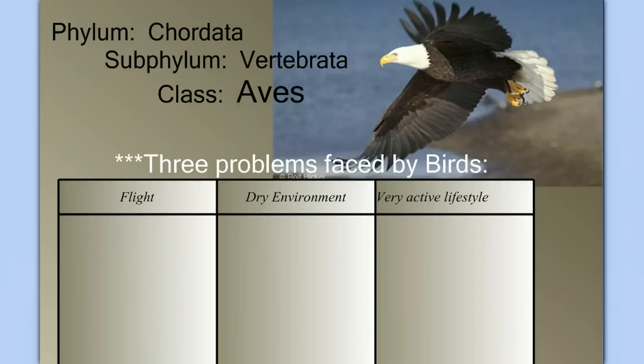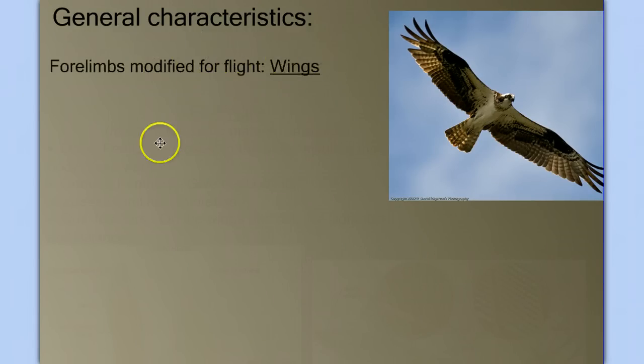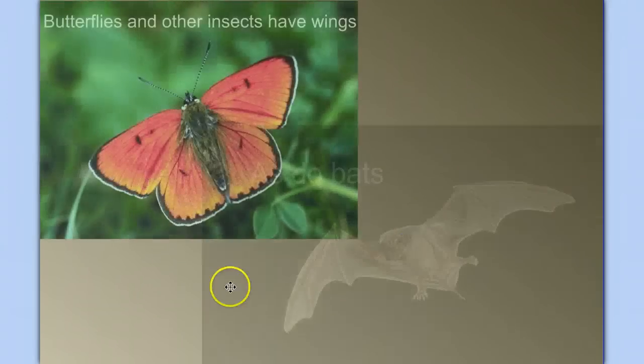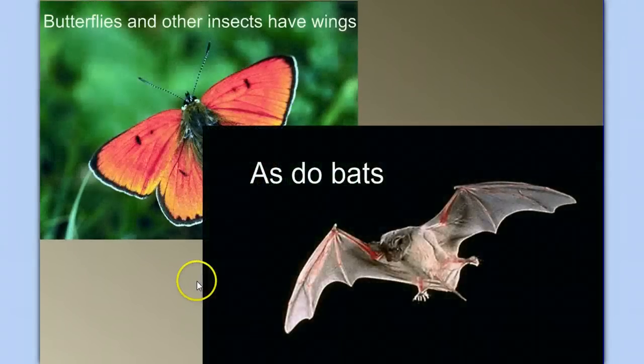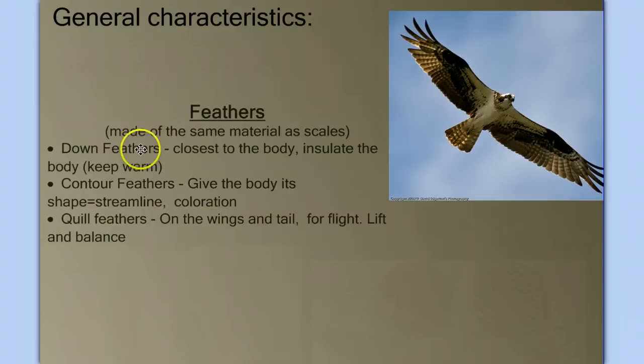Now let's take a look at the characteristics of birds. What would you say is the defining feature of birds? What makes a bird a bird? It's tempting to say that they have wings, but we have to be careful. Butterflies and other insects have wings, as do bats, which are mammals. The defining feature of birds is not the presence of wings, but really the presence of feathers.